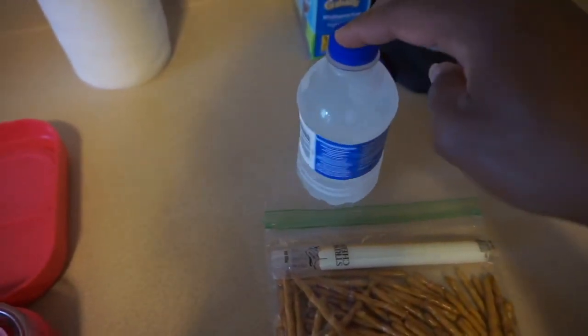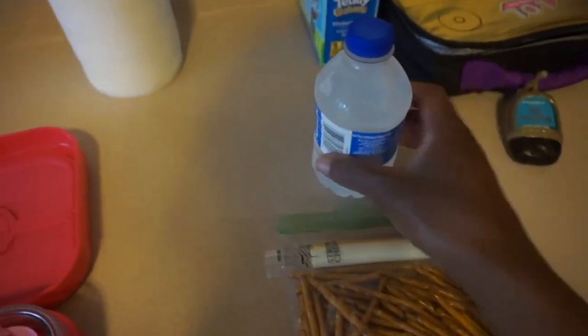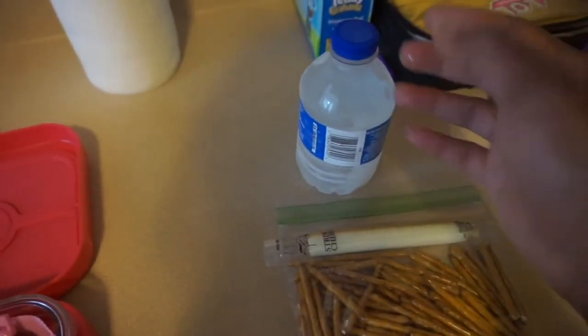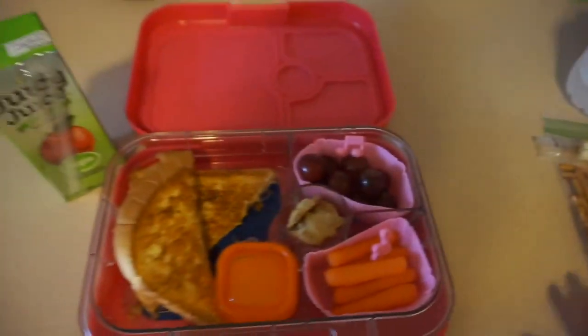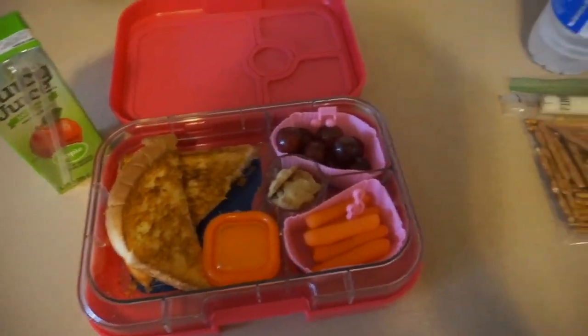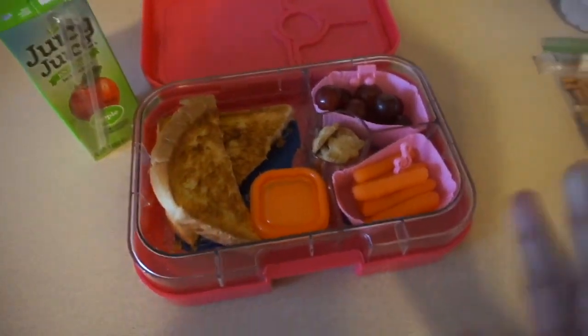She hasn't been drinking her water at snack time, so I told her today she needs to make sure she drinks water. For snack, she's going to be having pretzels, string cheese, and water. I went ahead and froze it because by the time they have snack it'll be thawed out enough to drink, and it'll also keep her cheese cold. That is Thursday's lunch and snack, and I will show you guys how she did when she gets back.